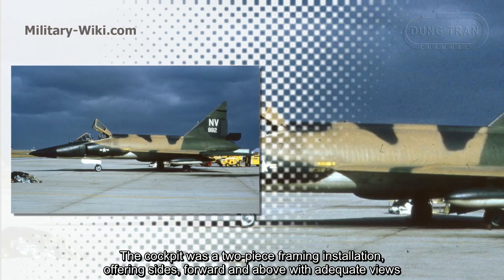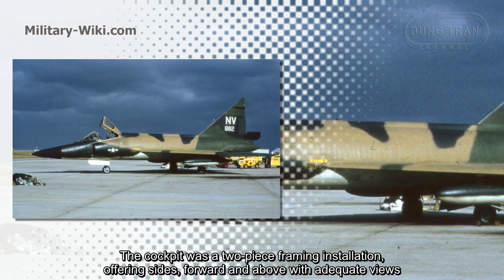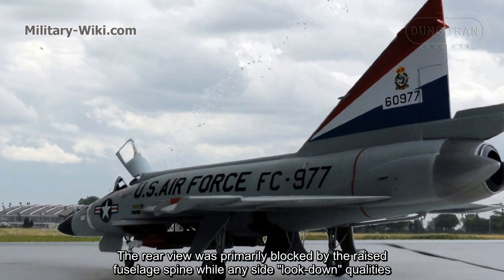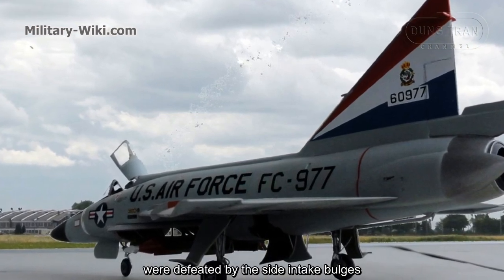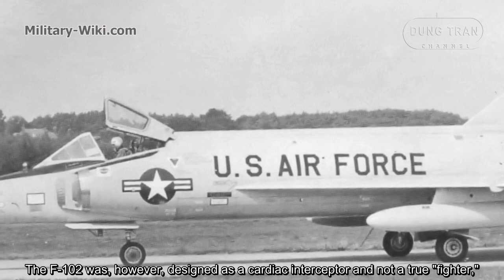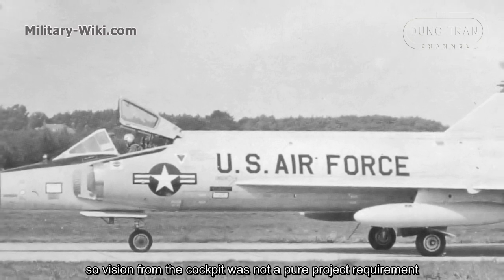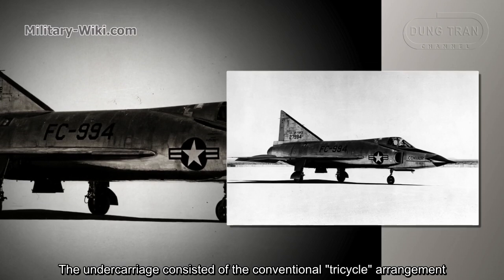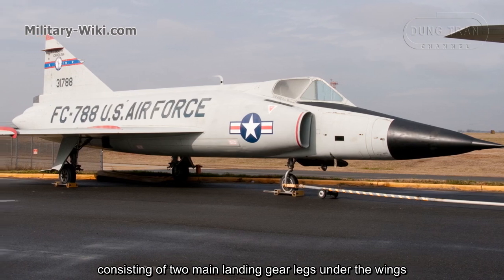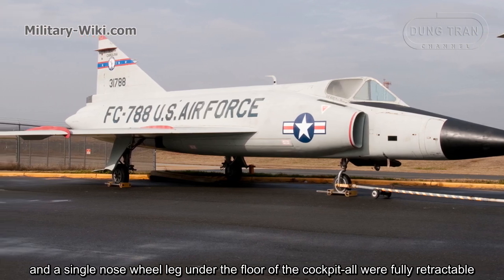The cockpit was a two-piece framing installation, offering good views forward and above. The rear view was primarily blocked by the raised fuselage spine, while any side look-down qualities were defeated by the side intake fairings. The F-102 was designed as a dedicated interceptor and not a true fighter, so cockpit visibility was not a primary design requirement. The undercarriage consisted of a conventional tricycle arrangement, with two main landing gear legs under the wings and a single nose wheel leg under the cockpit floor, all fully retractable.